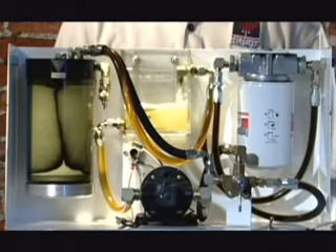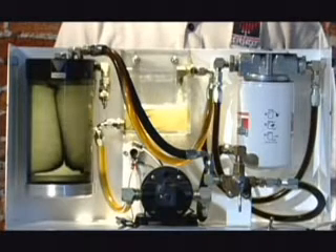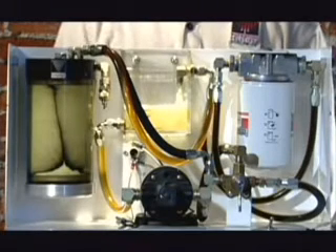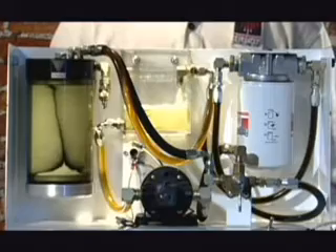That means the FS2500 removes all of the particles deemed by the original equipment manufacturers to cause the most engine damage. You can see for yourself how clean the oil turns with the FS2500.